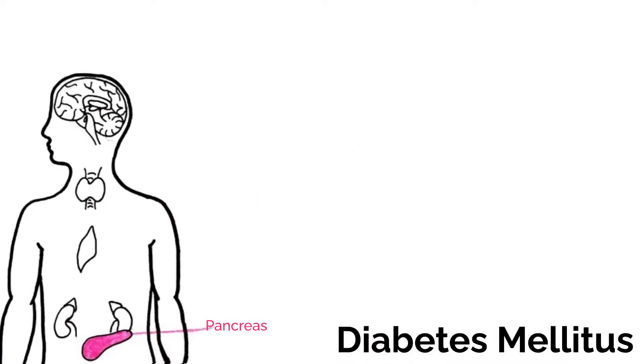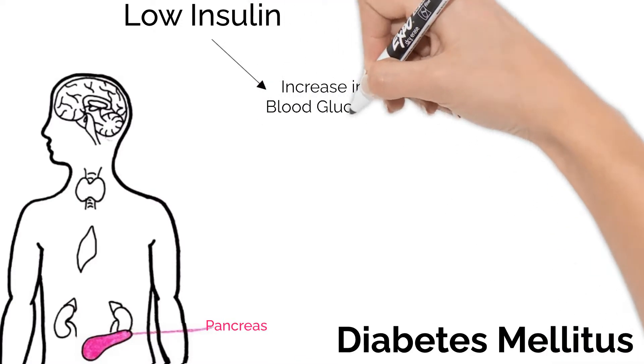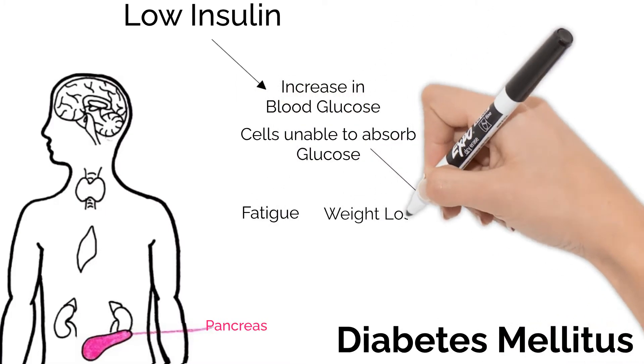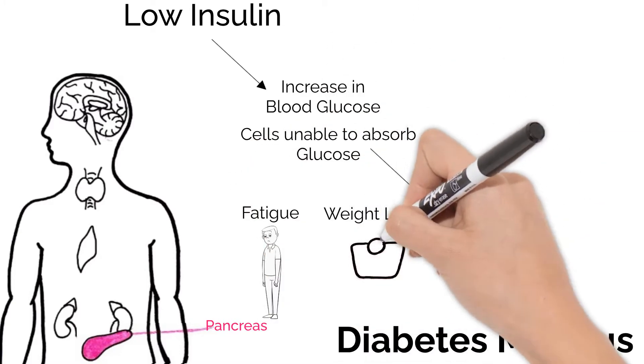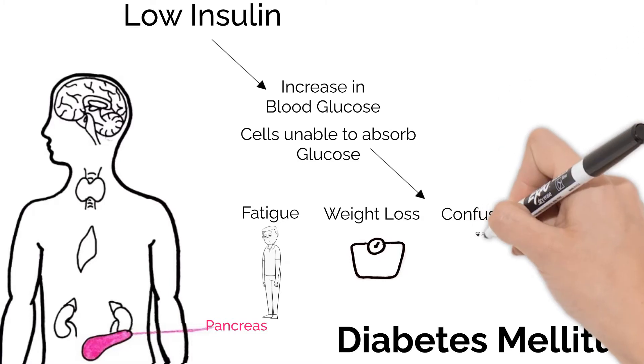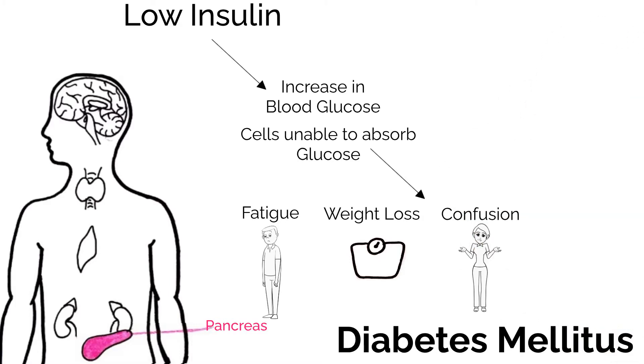A hormone disorder you've probably heard of is diabetes mellitus. Diabetes mellitus is where either the pancreas doesn't make enough insulin or the body doesn't respond to the insulin correctly. With low insulin, the amount of glucose in the blood increases as the cells aren't absorbing it properly. This causes fatigue and weight loss because cells aren't getting the energy they need, so the body breaks down protein and fat trying to give your body glucose. Confusion can be another side effect as your brain is very sensitive to changes in glucose levels. You will also pee out more glucose since so much is in your bloodstream, and this will actually make your pee sweet.